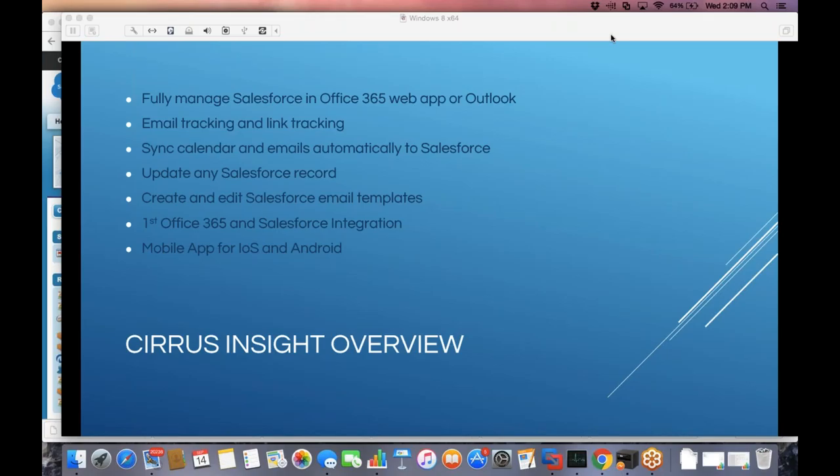Just to give you some background on Cirrus Insight — we actually originally launched in Gmail back in 2011. At the time there wasn't anything Salesforce had for Gmail, but as we got involved in the Salesforce ecosystem, attended Dreamforce and world tour events, and worked with Salesforce consulting partners, we found that Microsoft owns most of the inboxes out there and there was a gap. We thought tools like Salesforce for Outlook would suffice, but we soon found there's definitely a gap in what can be done. People kept telling us they loved our app but didn't use Gmail — they were on Outlook or moving to Office 365. That's what prompted us to be the first to introduce an Office 365 and Salesforce integration.